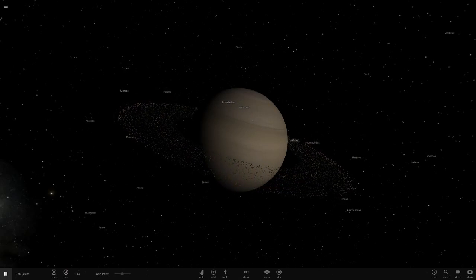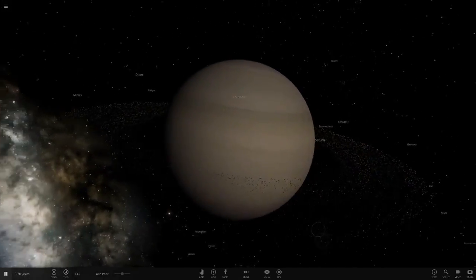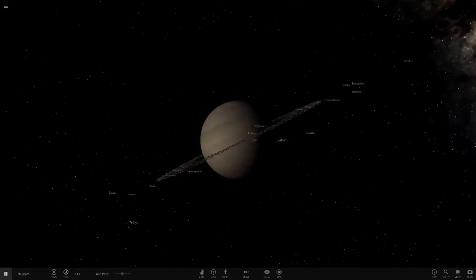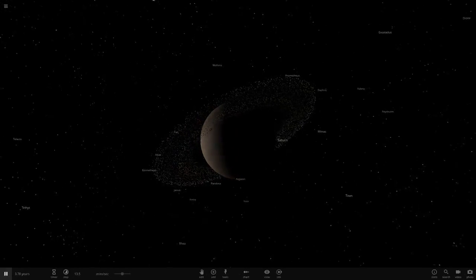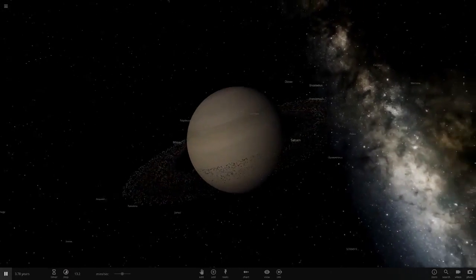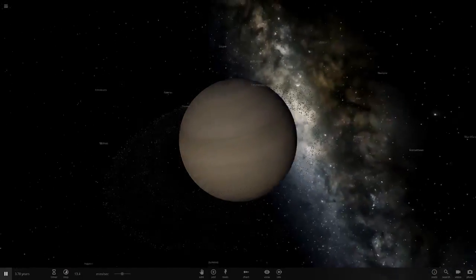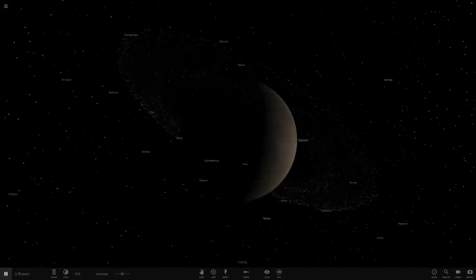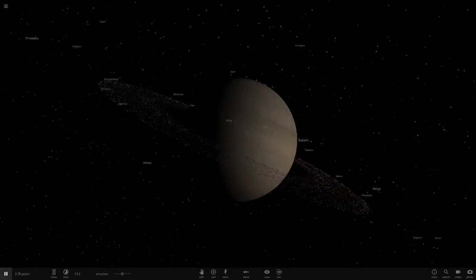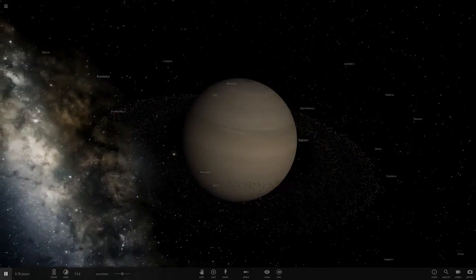Hello everyone and welcome back to another Universe Sandbox 2 video. Today we're going to be visiting Saturn — we haven't done a Saturn video in quite a while. The Cassini probe is almost finished its mission and is going to crash into Saturn very soon, so I'll have a video on that when it happens. RIP Cassini.